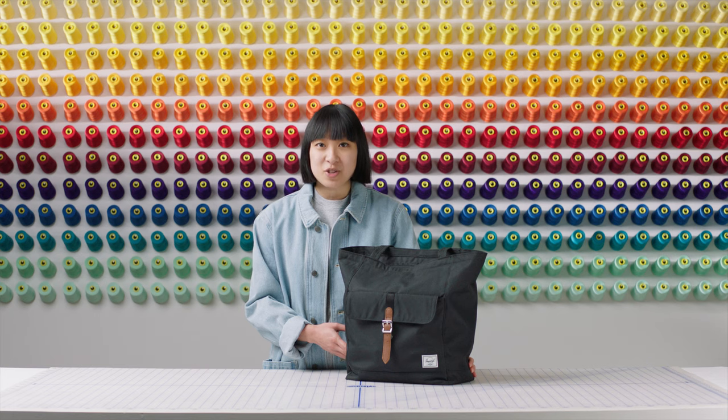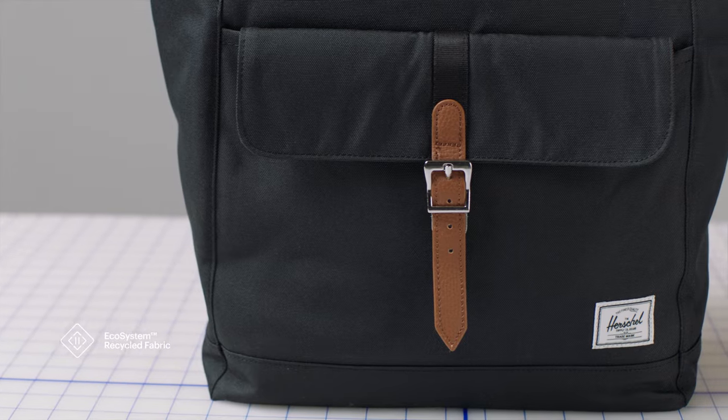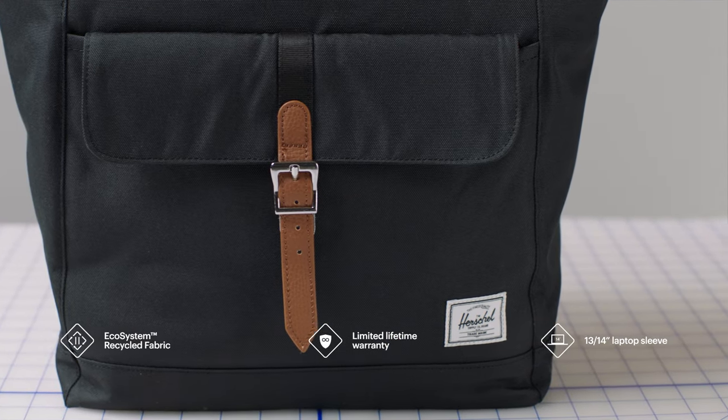This retreat tote is made with 100% recycled ecosystem fabric both inside and out. The material is composed of post-consumer water bottles that have been diverted from the landfill.